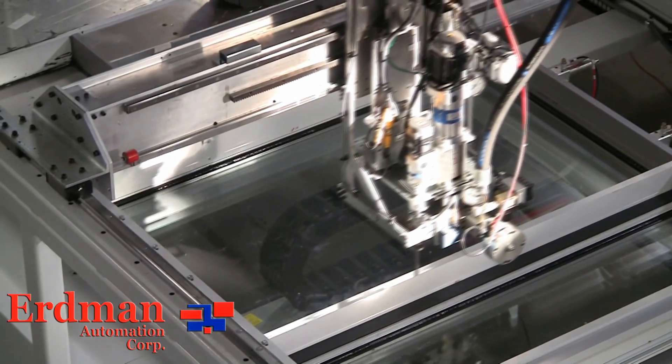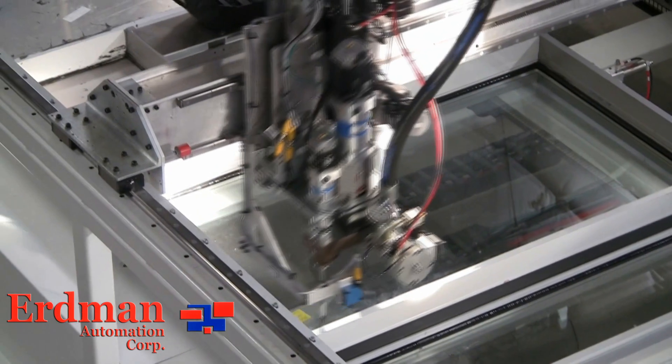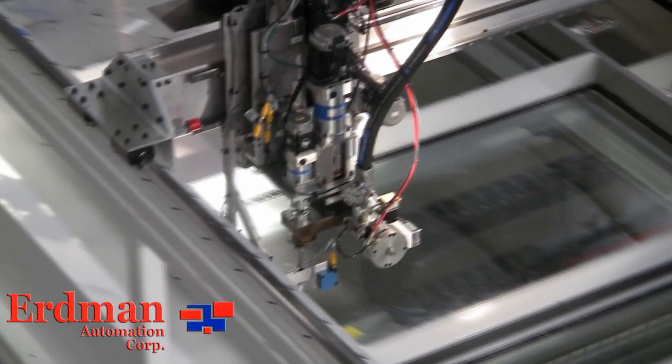Thank you so much for watching this presentation on Erdman's commercial equipment for curtain wall and interior glass partitions. Please contact Jim Bazaar if you would like more information.